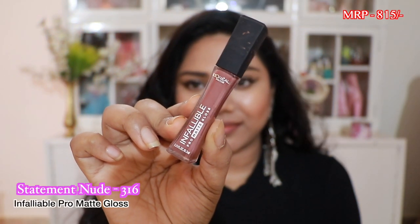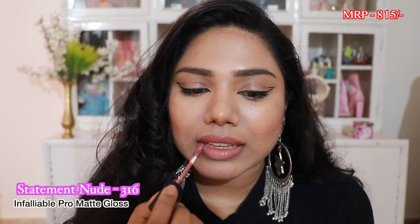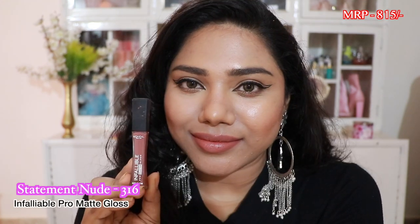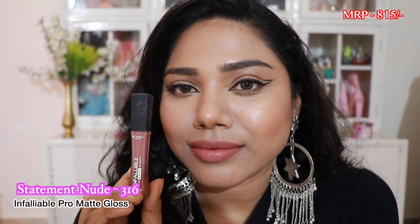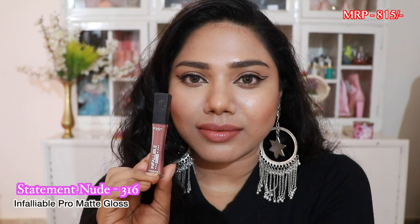Even tan skin tones can pull this off with some lip liner. Next we have a shade called Statement Nude, and this is an absolutely amazing shade. I love it so much — it complements any skin tone, whether fair, medium, tan, or dusky. It has a comfortable formula and the lip shade is stunning, so definitely check this one out.